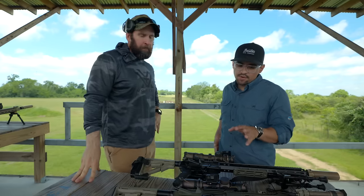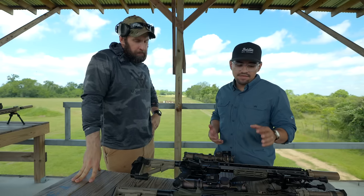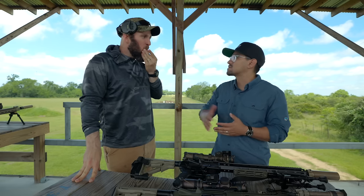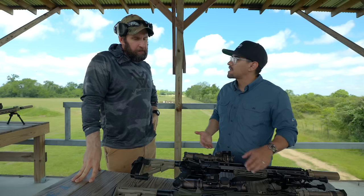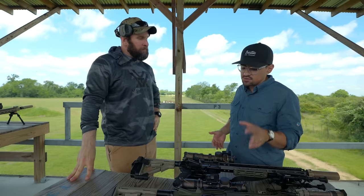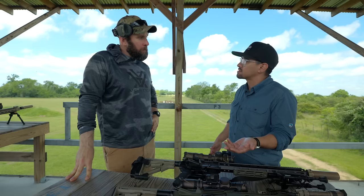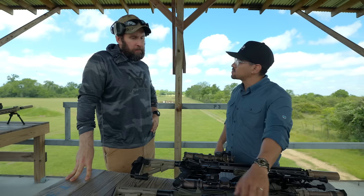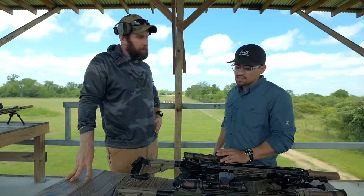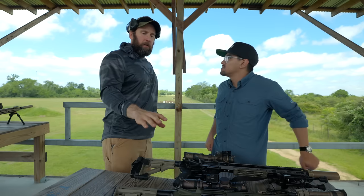The other thing to consider is range access — people often say 'I'll get this optic just in case,' but the skill doesn't show up on the day of the test. Just because you have an optic capable of it doesn't mean the skill will magically appear if you never practice. For most people, if they can't practice at distance, they should stick with the red dot — otherwise you're trying to buy skill you don't have.